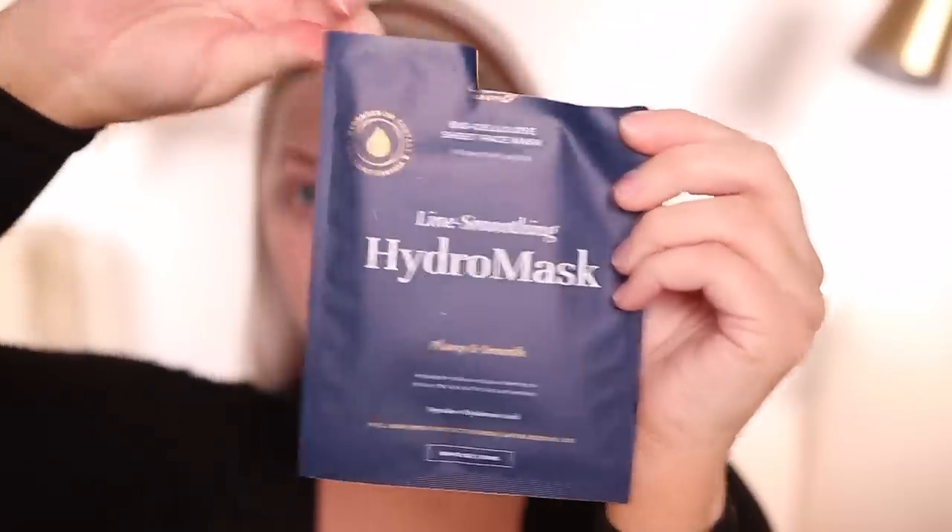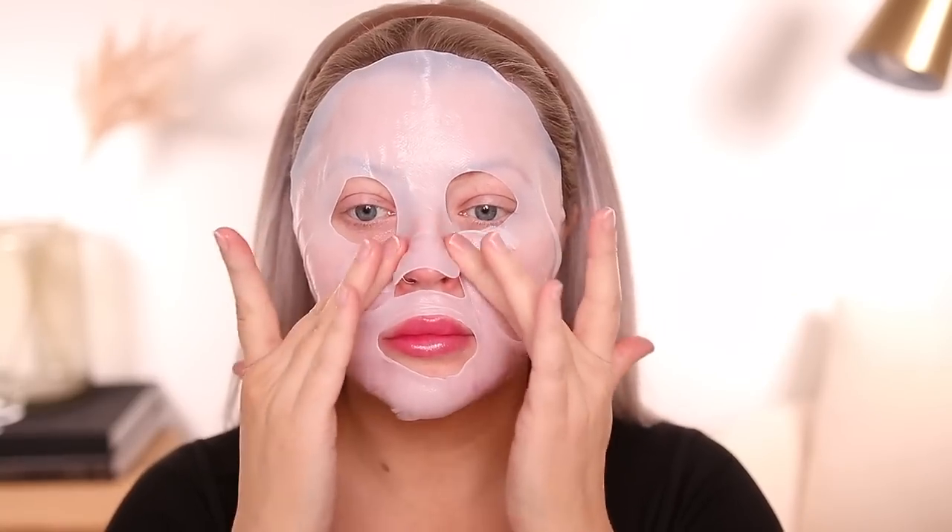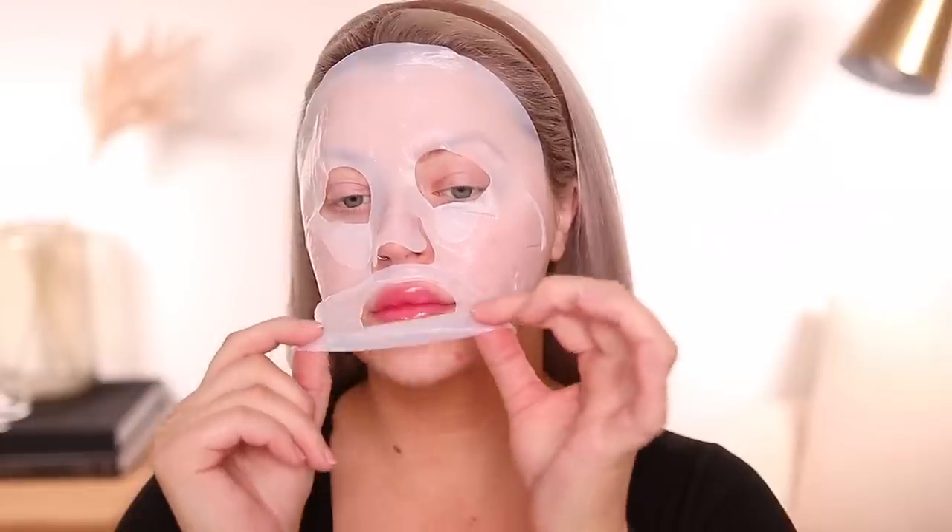Another one of my longtime favorites is the line smoothing hydro masks. These are incredible — the feeling is very cool and I love the texture because it just conforms to your face. It's not slipping all over, you don't have to lay down when you're wearing this. You really only wear it for 15 or 20 minutes and it feels incredible. It doesn't leave a sticky film, so whatever's left I just pat into the skin — it lays beautifully under makeup.